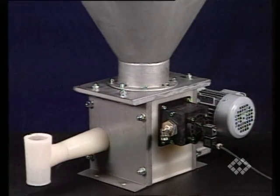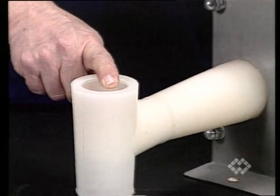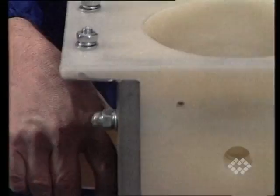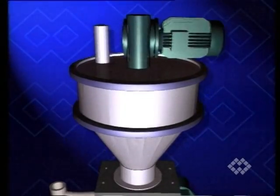During the research stage, experiments were conducted on the use of composite materials, focusing particularly on combinations of steel and engineering polymers. These materials feature excellent mechanical properties and make it possible to obtain a smooth surface that resists abrasion and corrosion.